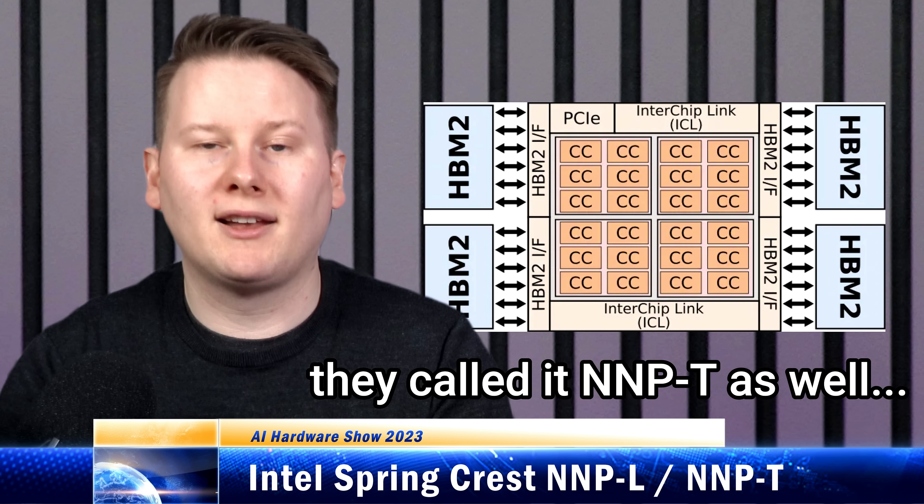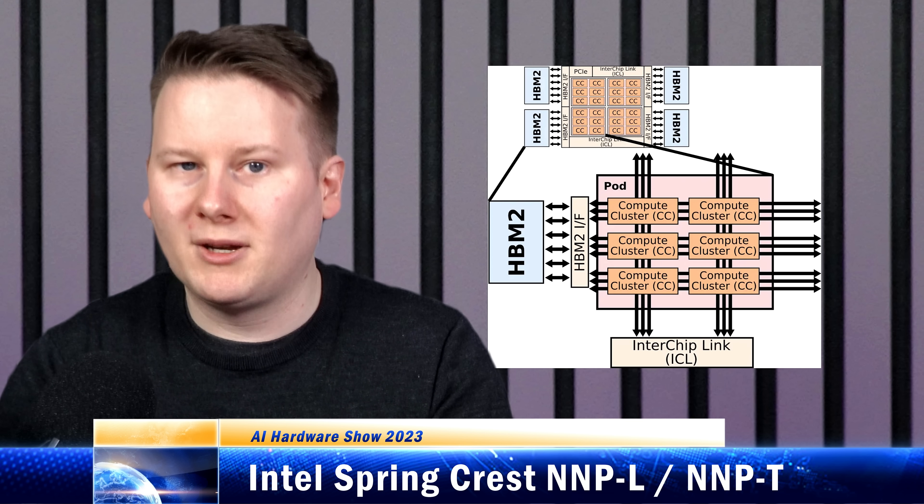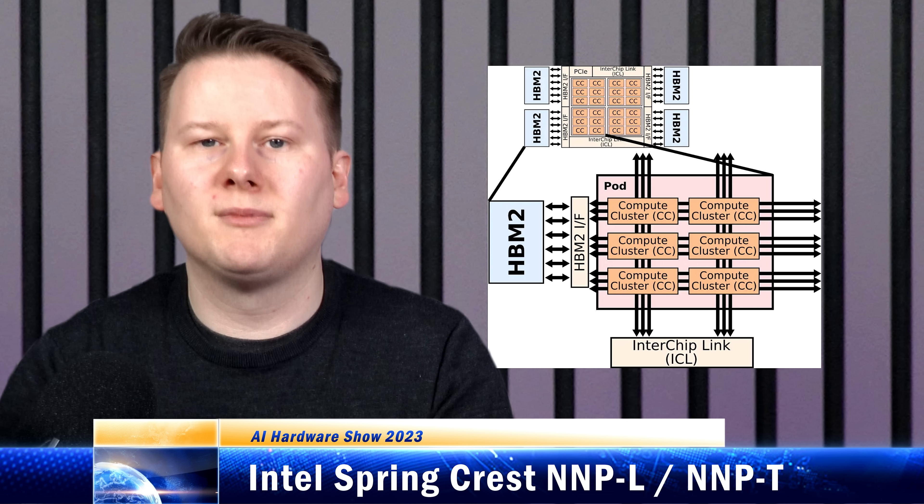Spring Crest was a second-generation design from Nirvana, coming on top of the Lake Crest neural network processor, which was in 28 nanometers. Spring Crest was the updated version of that neural network processor for learning, and so was given the title NNP-L. If you search for NNP-L, you'll find this product. It was based on TSMC 16 nanometer for a big 680 square millimeter die, focused primarily on doing convolutions and matrix multiplications, with the focus on as many matrix multiples as possible. This means you have to keep it fed, and as a result it has 32 gigabytes of HBM2 for large 4K by 4K by 4K matrices. The architecture meant that with sufficiently large matrices, the same value could be used thousands of times for only one memory fetch.